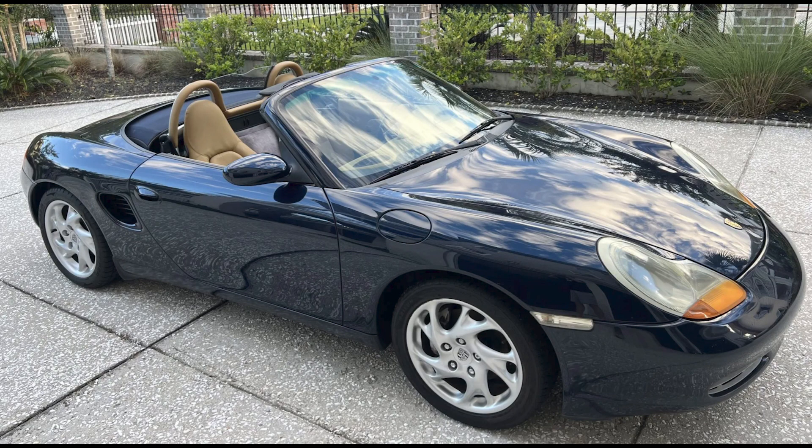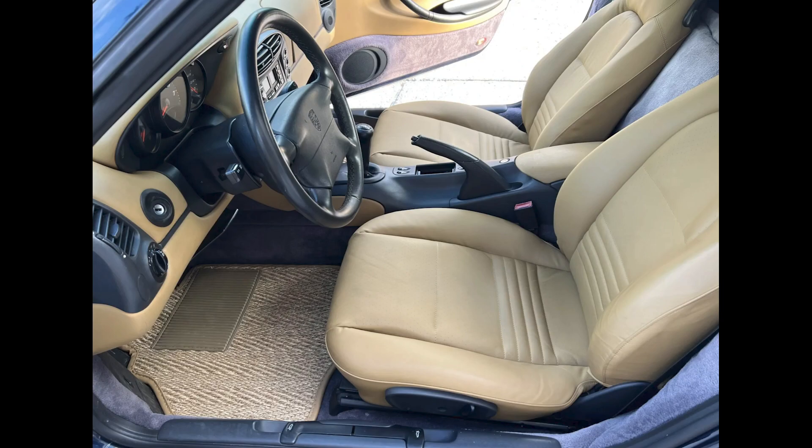Porsches sold on Bring a Trailer today include a dark blue over tan 1999 Boxster with 108,000 miles that sold for $11,150. Not a bad car, and not a bad price.